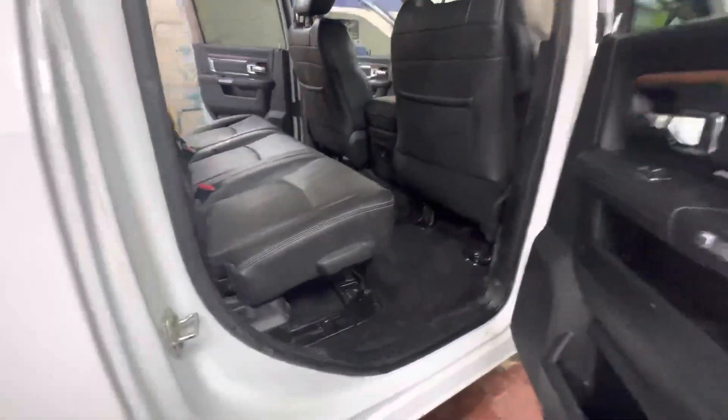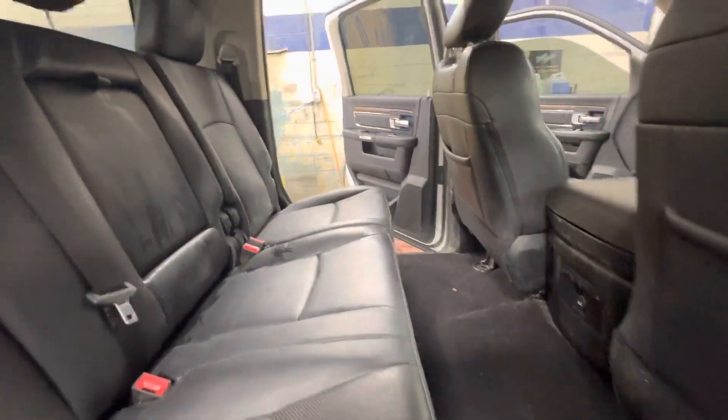The back seats as well — tons of room. Like I said, they're almost done cleaning it.